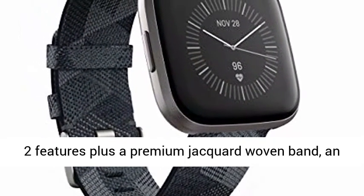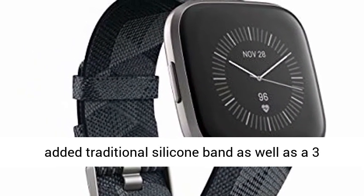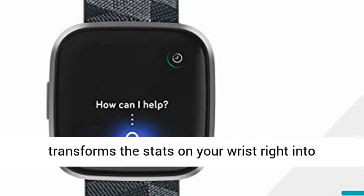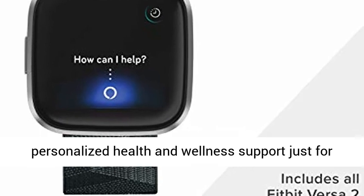Consists of all Versa 2 features, plus a premium jacquard woven band, an added traditional silicone band, as well as a 3-month totally free trial of Fitbit Premium, which transforms the stats on your wrist into personalized health and wellness support just for you.